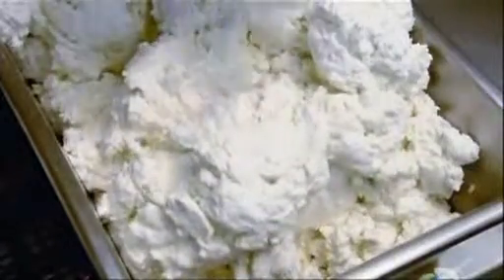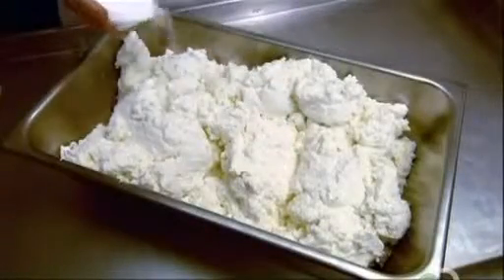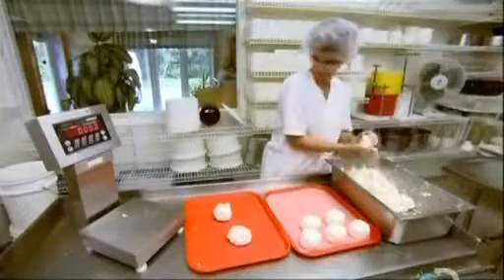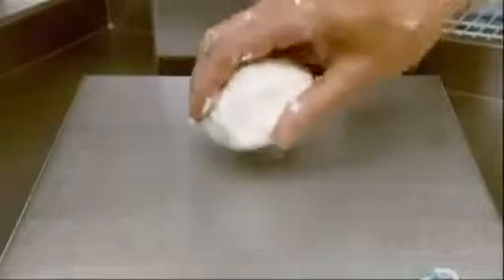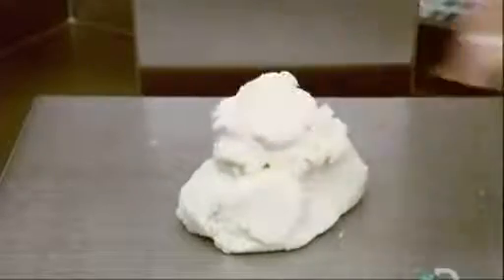They weigh it and mix in just the right proportion of salt — 0.6% — to slow down the aging process. One of the formats this factory produces is 175-gram packages, so workers weigh out 175-gram blobs of cheese.